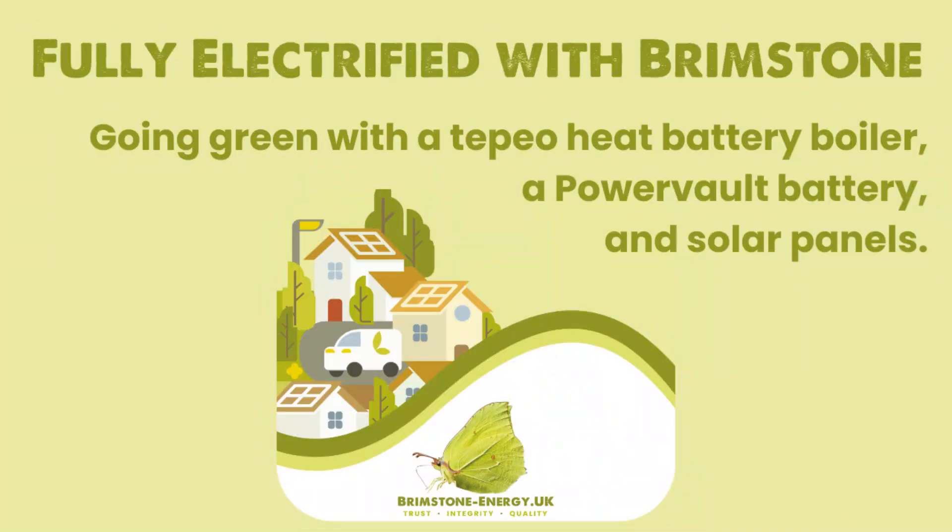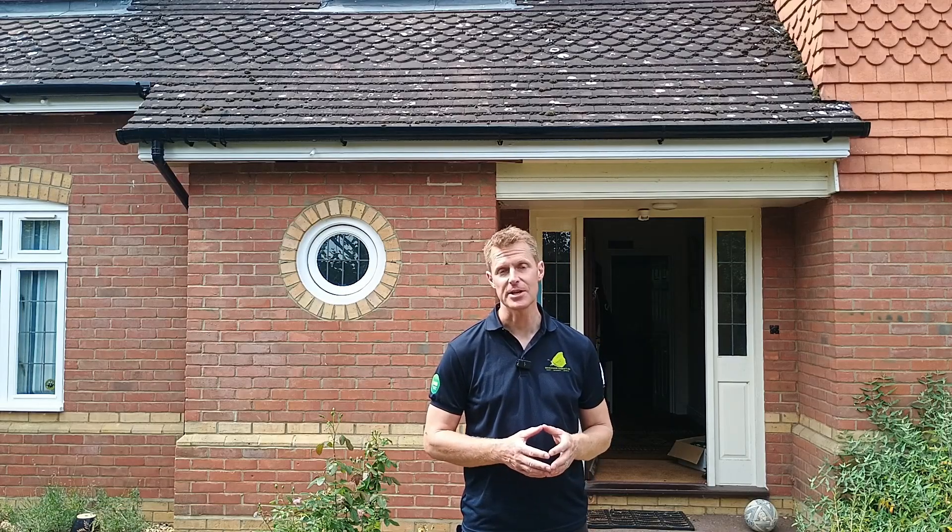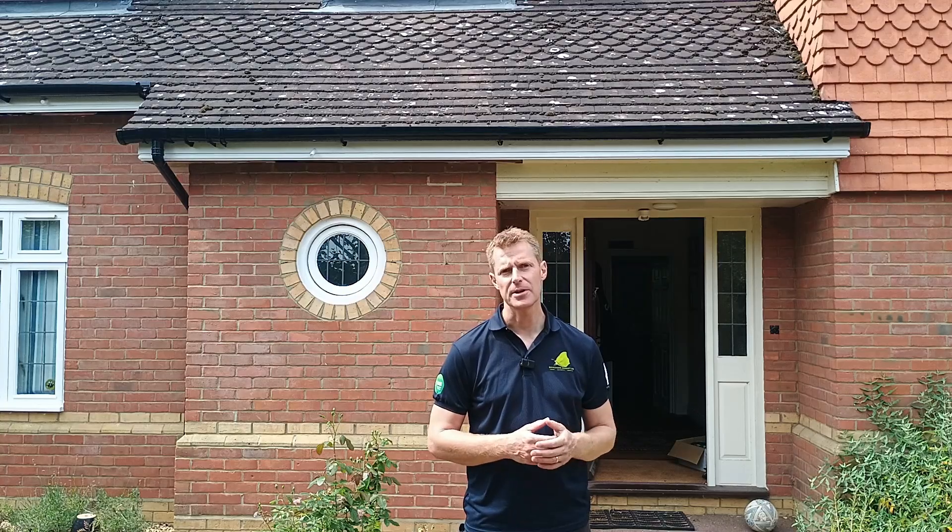I would certainly tell my friends about Brimstone. We absolutely love this project. Margie from central Cambridge contacted us to electrify her house entirely and get off gas. At this property we've installed solar panels, a large PowerVolt battery storage unit, we've electrified the heating through a Tepio and we've electrified the hot water. It's a fantastic project and you're going to get the chance to see how we did that.